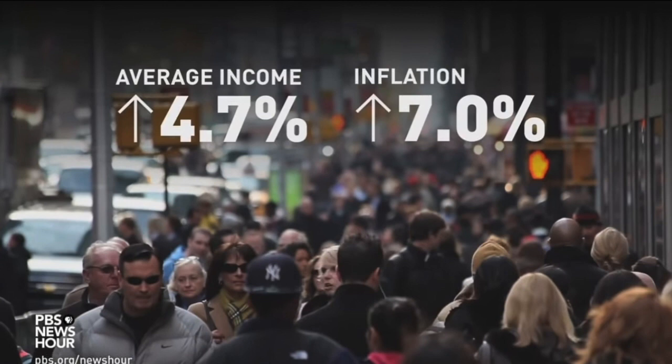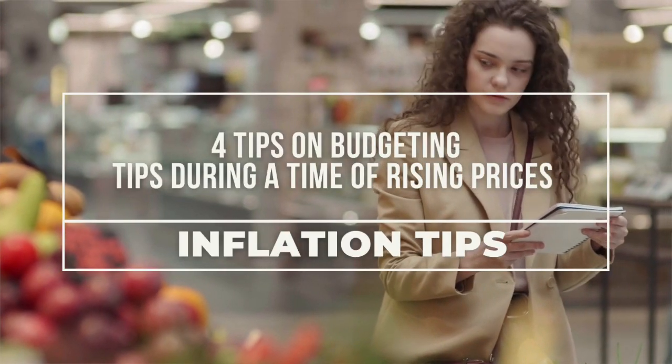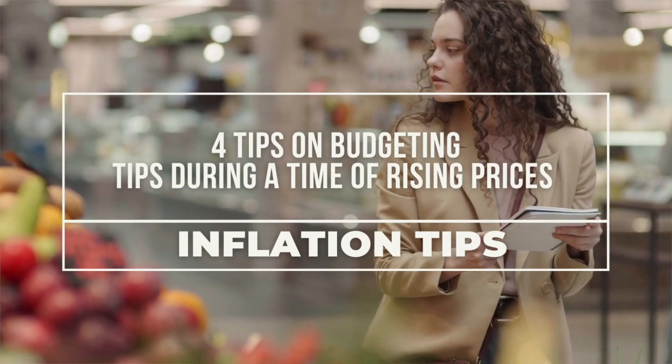This year the inflation rate rose up to 7%, but the average income only increased 4.7%. So when all of the prices are up, I always wonder: how do you budget in times of inflation when everything costs so much more than it used to? Let's talk about four things that you can do to help budget during a time of rising prices.